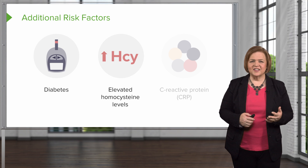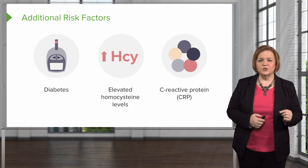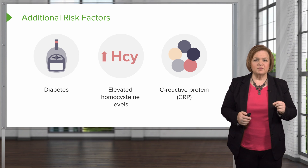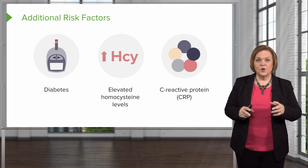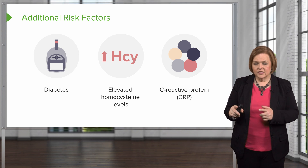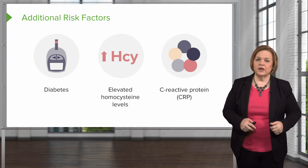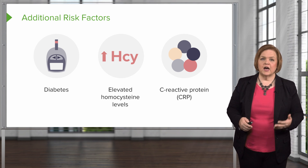Elevated homocysteine levels may be something you're not familiar with, but that's an additional risk factor. The last one is C-reactive protein — that's a marker or indicator of inflammation. Based on what we've talked about, we want to minimize inflammation because when you have damage to the endothelial lining, you get inflammatory mediators responding. So if a patient has elevated C-reactive protein, we assume they've got extra inflammation going on, which puts them at an even higher risk for atherosclerosis.